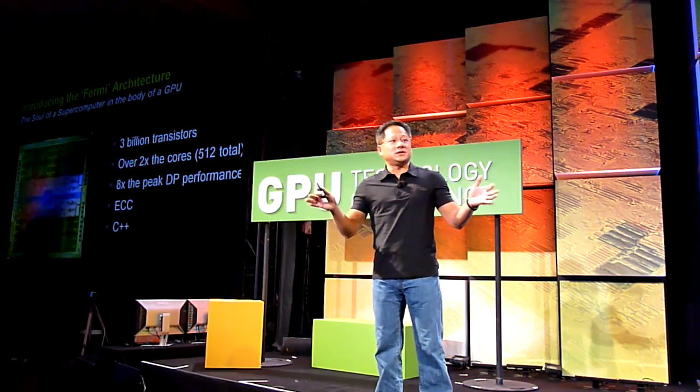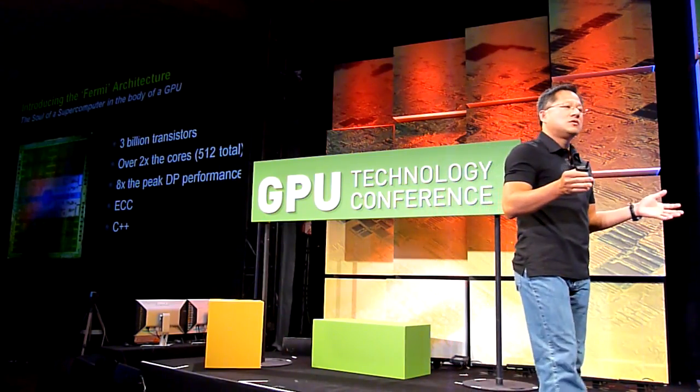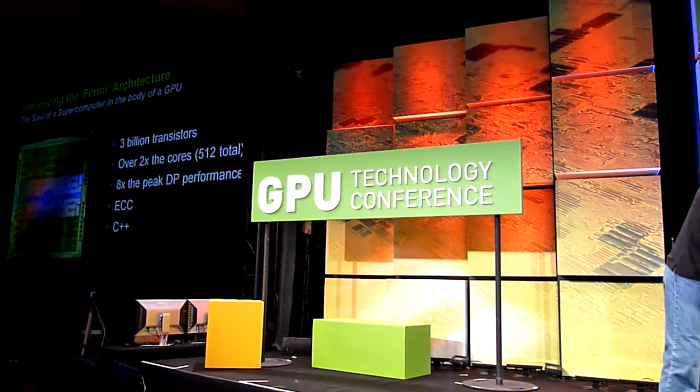We also unified the address space of our GPUs, and so now it supports C++ gracefully. These are the new capabilities of Fermi.